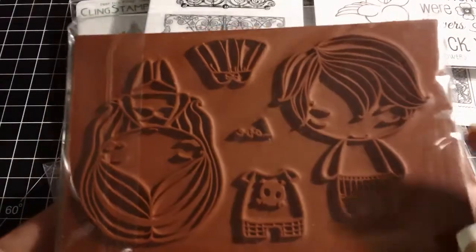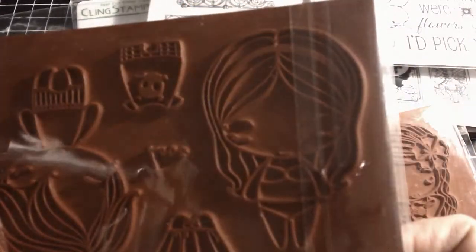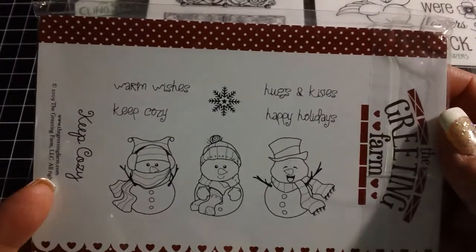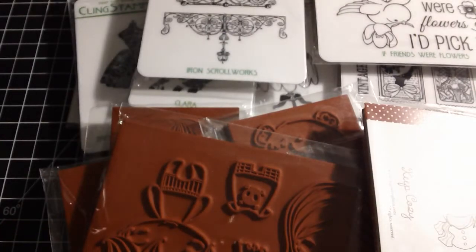Then I picked up this larger set, also on sale. I think this is called Dress Up because they have clothes that you can put on them. Then these snowmen — it's called Keep Cozy — were also on sale. Really super cute.